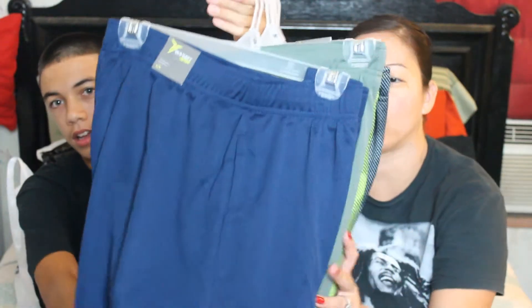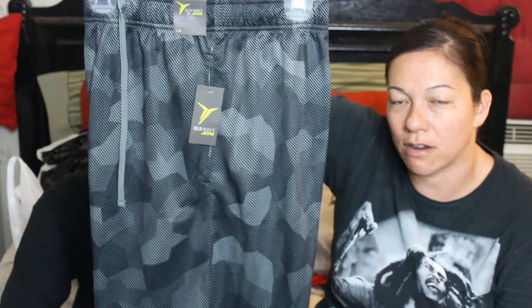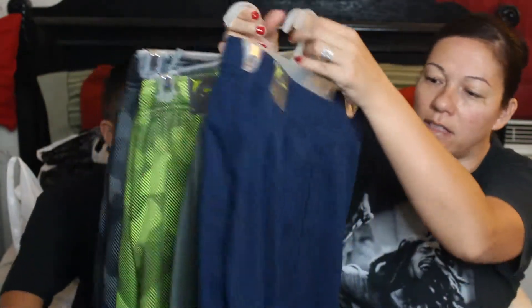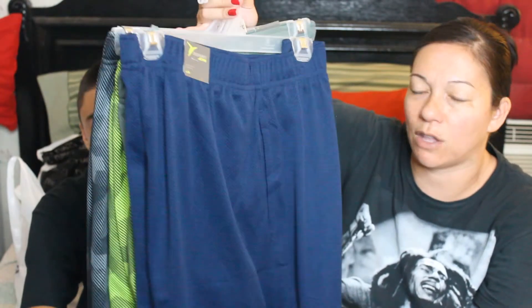I got all of these — they're basketball shorts and they're from Old Navy. They're all the same style, retailing for $12.94. He got this pattern here, the same pattern in a different color, and then two pairs of solid — a blue and a gray. So these came from Old Navy and they retailed for $12.94.